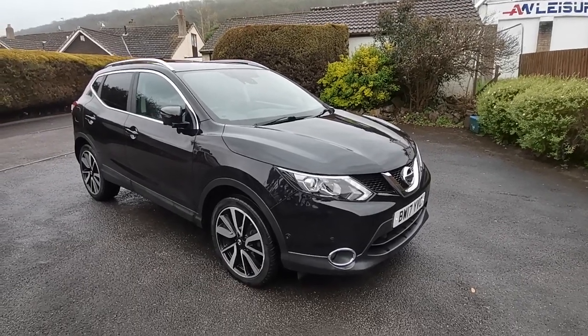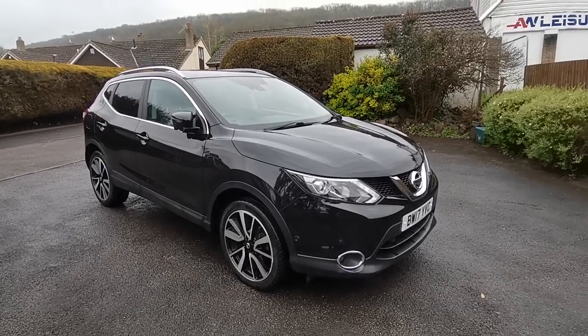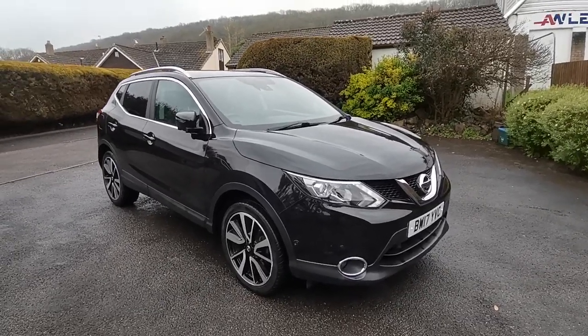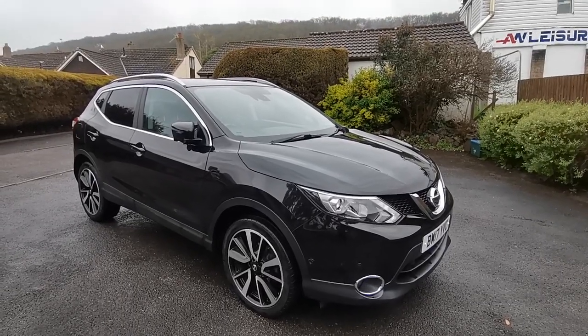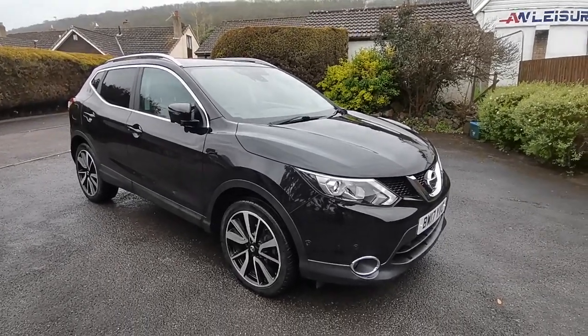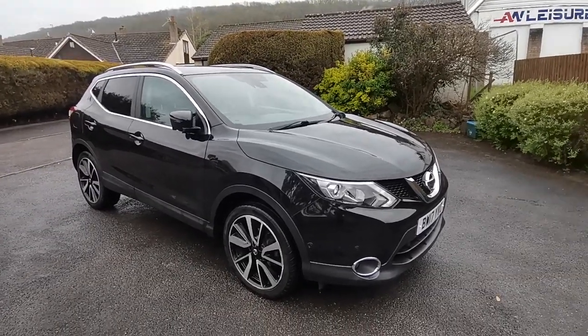Hi guys, Paul from Auto Wholesale. Today I'd like to show you this lovely super clean 2017 Nissan Qashqai 1.2 Digi-T Tecna 5-door SUV. This is a top-of-the-range model from Nissan and this one's got the optional panoramic glass sunroof.